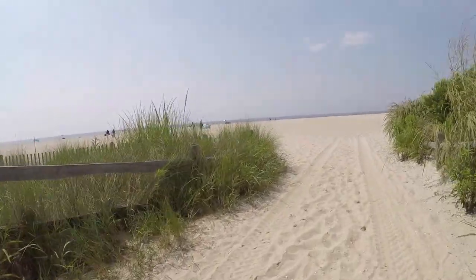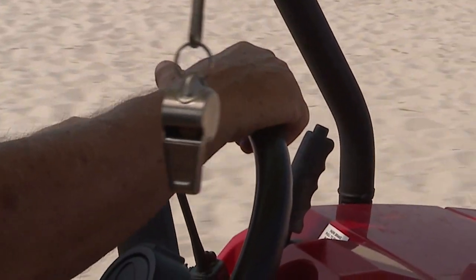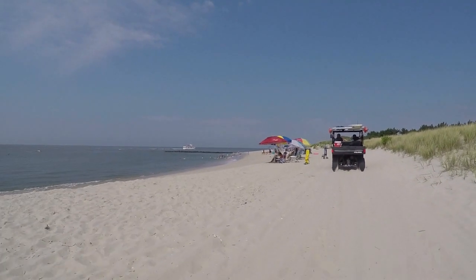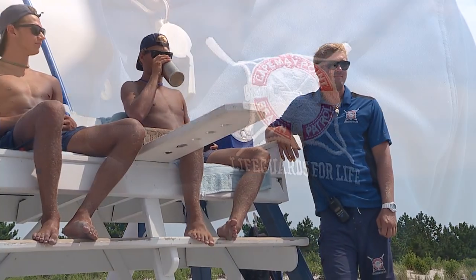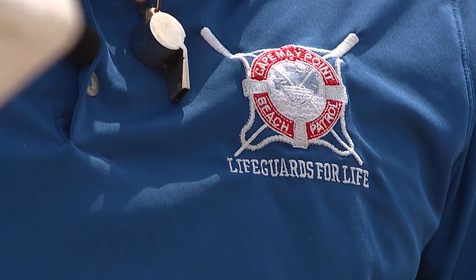We continued our ATV ride onto the beach in Cape May Point, New Jersey, one of the most beautiful and cleanest beaches along the Jersey Shore. Once I got there, I spent some time with lifeguard Ben Swan, who told me what it takes to do such an important job.